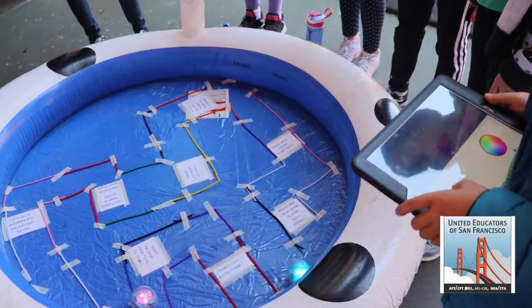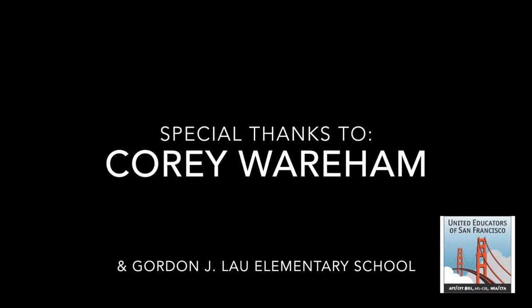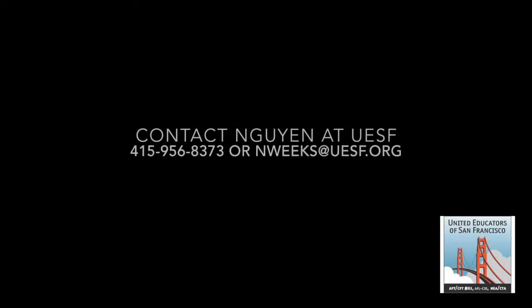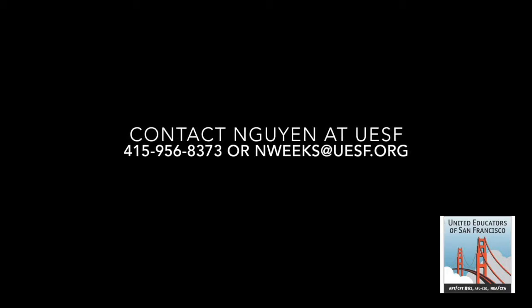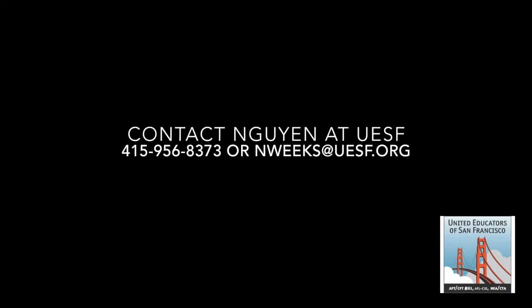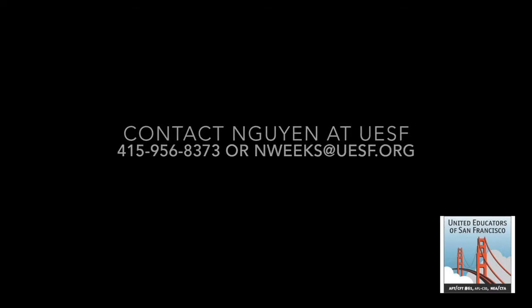That is all for now. Thank you to Gordon Lau Elementary School for a fun day of interactive learning activities. We'll see you at the next school. If you have a project that you would like us to highlight, please contact Nyree Weeks at UESF at 415-956-8373, or by email at nweeks@uesf.org.